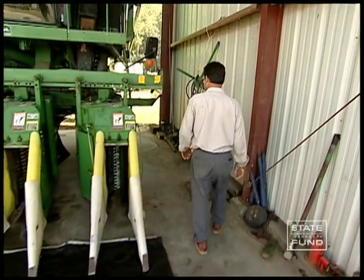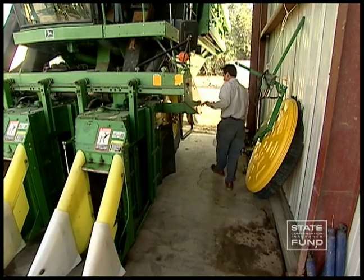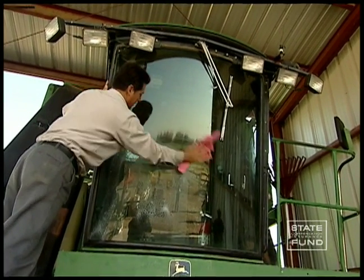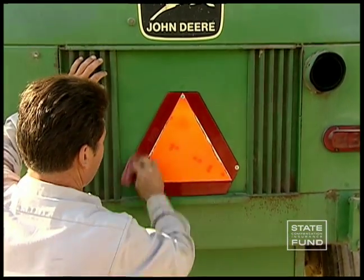Conduct a pre-trip inspection at the beginning of each day. Walk around the cotton picker before starting it. Make sure the windshield, mirrors, and side windows are clean. Verify that the slow-moving vehicle placard is clean and in place.